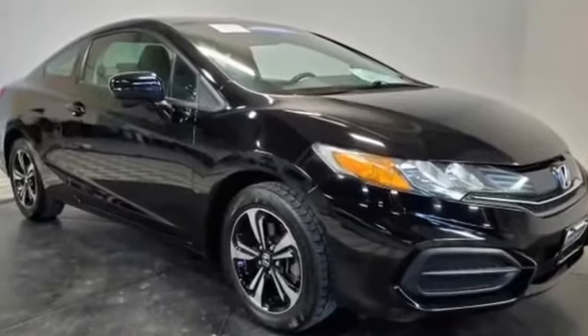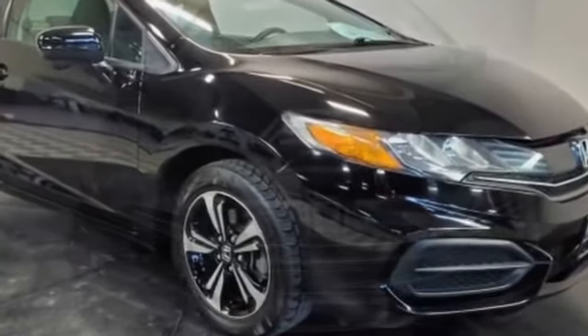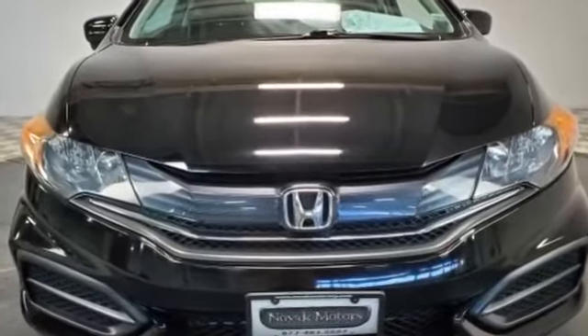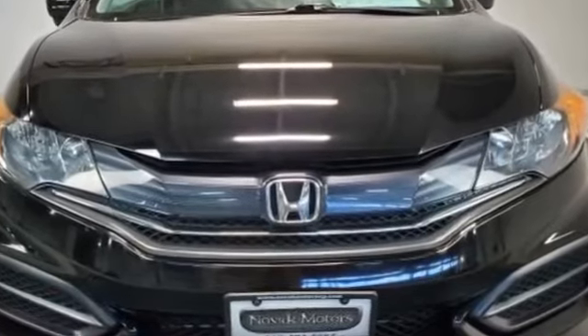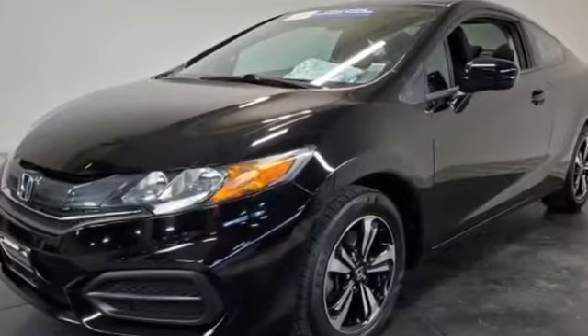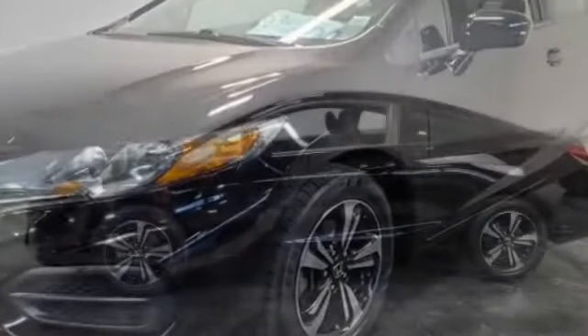2015 Honda Civic coupe with less than 53,000 miles on the odometer. This coupe is sleek and stylish with added comforts. Its sensibility is matched by a spread of extra features which include moonroof, backup camera, pass-through rear seat, and Bluetooth.